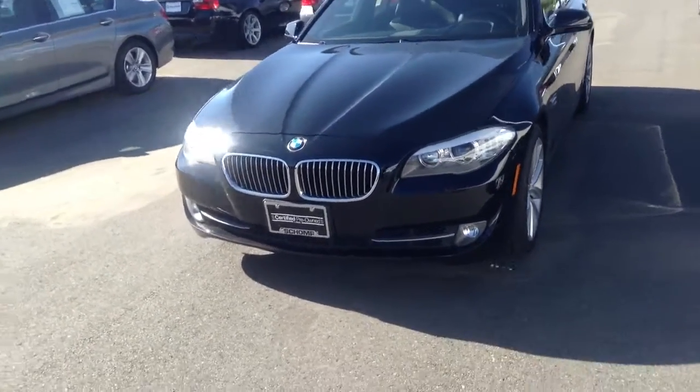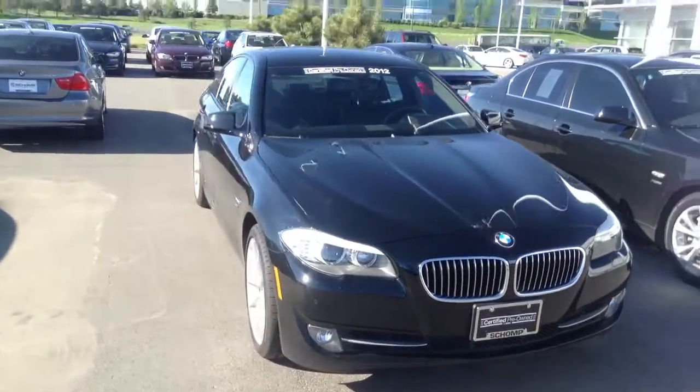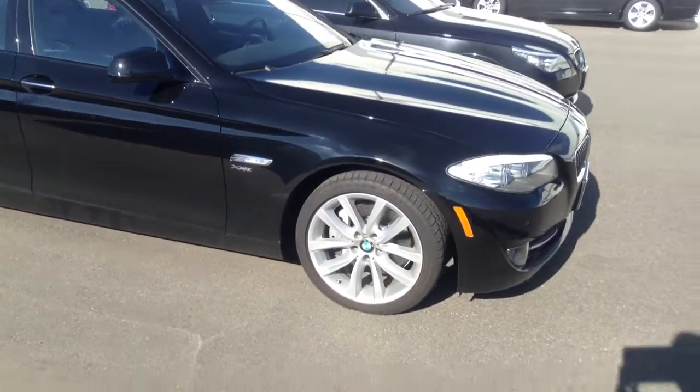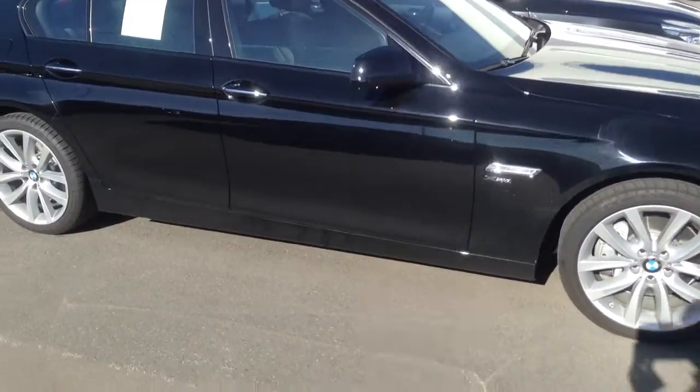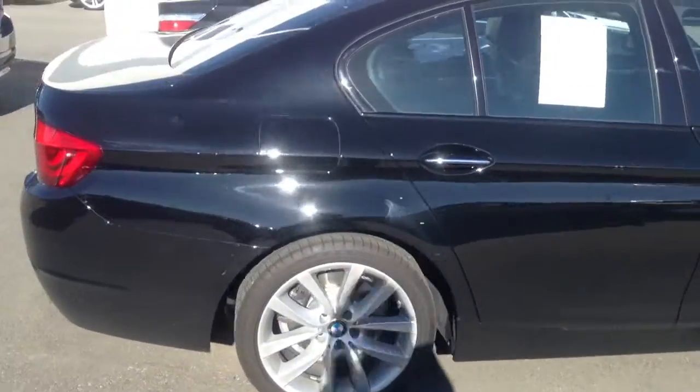It has the iDrive system. Just giving you a quick look here. Tires are in good shape. Wheels are in good shape. No real dings or dents. Looks pretty good overall.